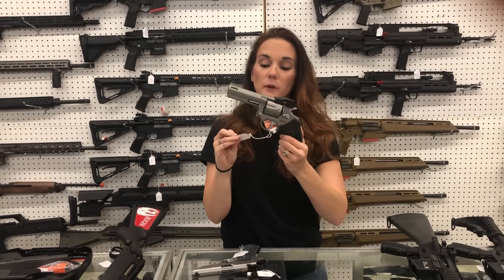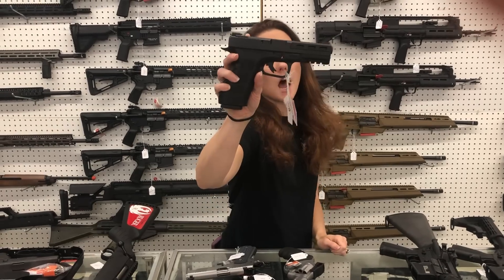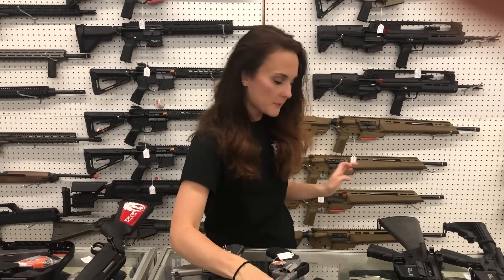Taurus Tracker 627 in .357 Magnum, $440. STK 100 from Rock Island in 9mm, she is $480, and she's also optic cut.